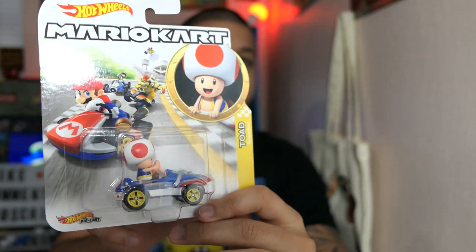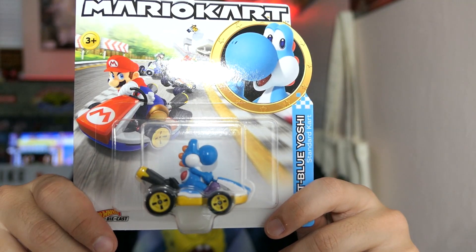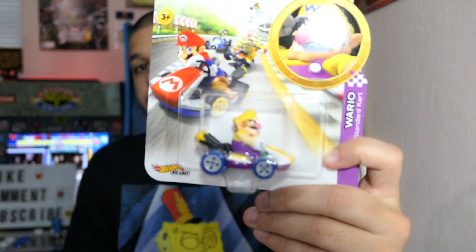I also came across the latest Mario Kart wave of Hot Wheels. I reviewed the first wave, and I'd love to review these too. So consider this my mini review: I got Toad, Koopa Troopa, the light blue Yoshi, and Wario. Really, really awesome figures. I think that covers everyone from the new wave — looking at the back, I don't believe I'm missing anyone.